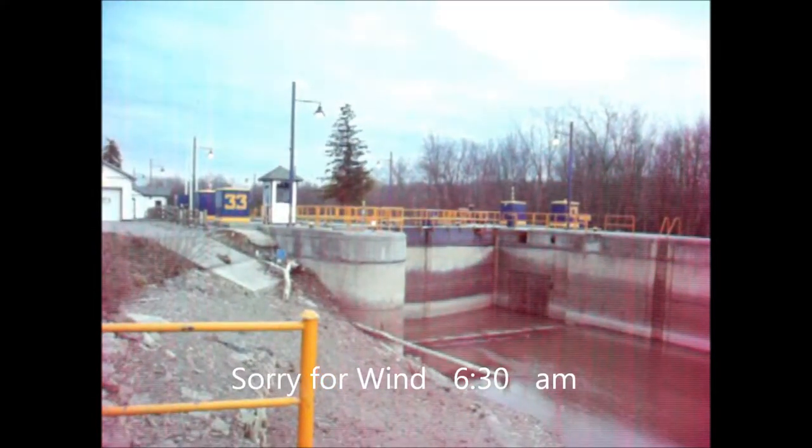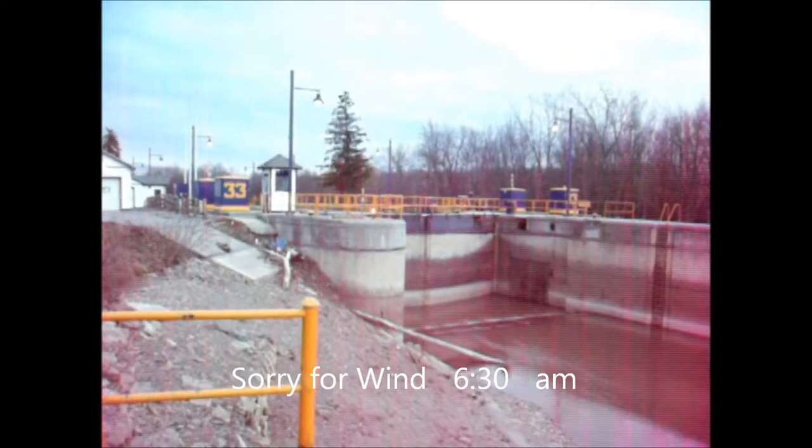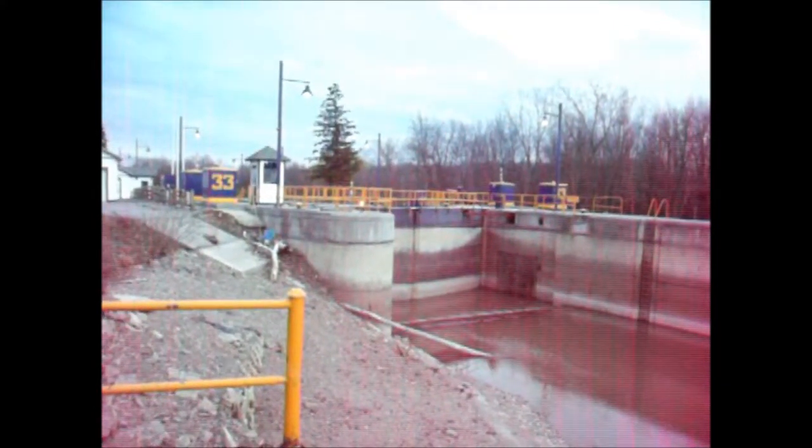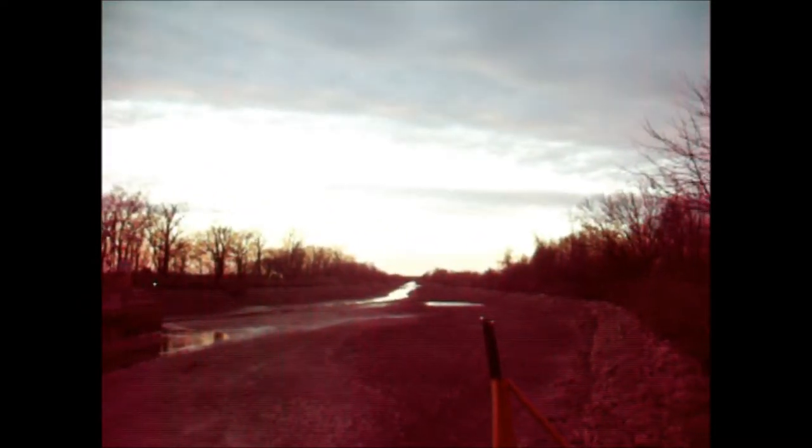It's Monday, April 30th, about 6:30 in the morning. It's kind of dark in the canal channel. There's a spillway, and we are looking west to Winton Road.